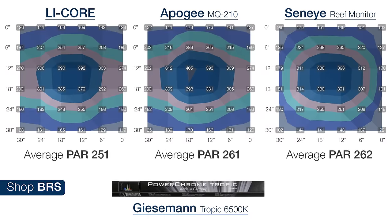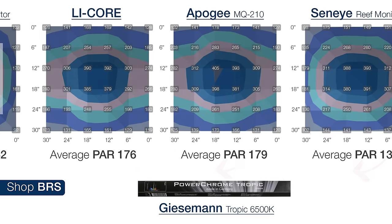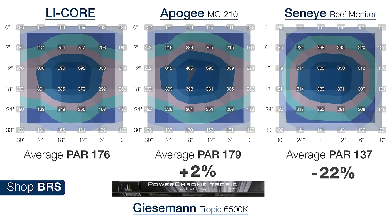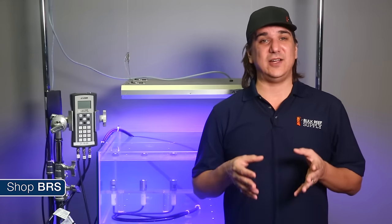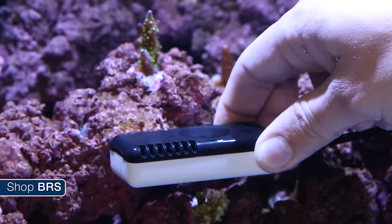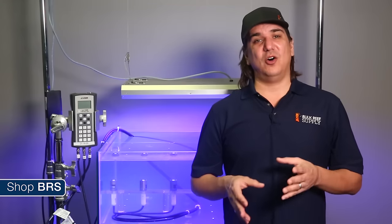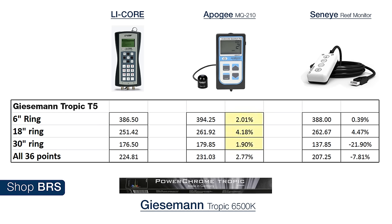One of the other elements we wanted to look at was cosine correction — how well the sensors perform at wider angles. At the mid-range 18-inch square grid, both the Apogee 210 and the Seneye were four percent higher than the LICOR and pretty accurate. At the 30-inch ring, which is outside the angle most aquarium owners would use since most have two-foot-or-less-deep tanks, the Apogee had less than two percent difference, but the Seneye was about 22 percent low. This is because we have reached the limit of the Seneye sensor's ability to read wide angles accurately, as it is not cosine corrected. Overall the Apogee works almost the same as the LICOR at pretty wide angles, and the Seneye performs a hair better than the Apogee in most of the tank but significantly under-reports at ultra-wide angles.